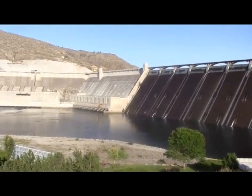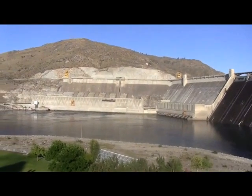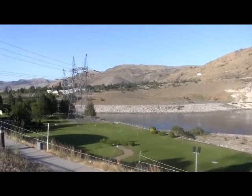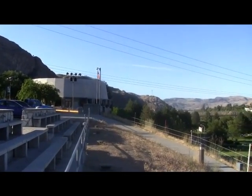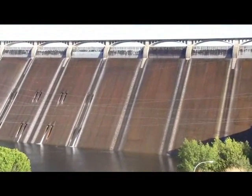I'm right in front of it. There's a visitor center here — that's the Grand Coulee Dam Visitor Center. You can see the water going down the dam.